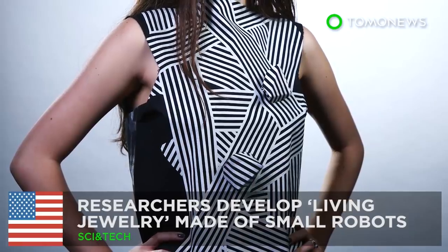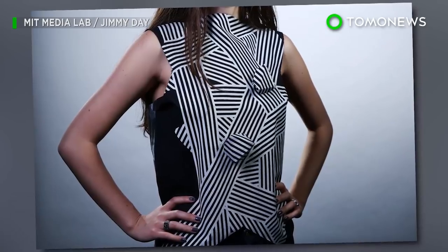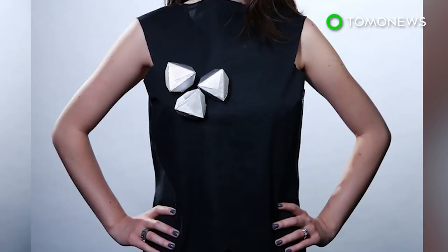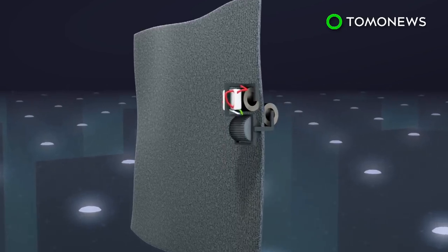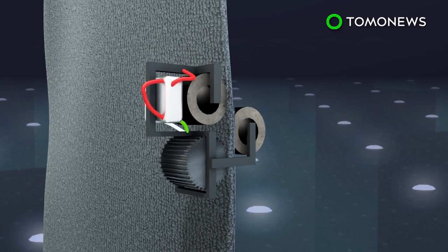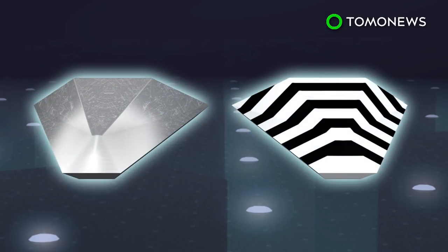The jewelry of the future is alive. Researchers from MIT Media Lab have taken wearable tech to another level by developing jewelry designed with small robots that can roam freely around your body. The robot consists of motors connected to magnetic wheels on top and underneath the fabric, which allow it to change orientation. The overlay cover can be covered in gem-like or fabric-like material.